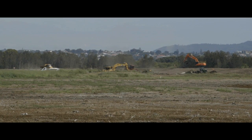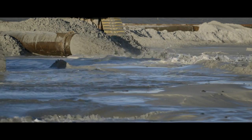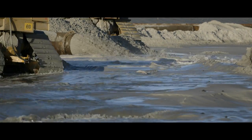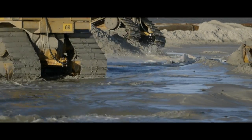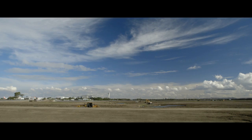Construction started on the new parallel runway in August 2012. Now that the site is prepared, we can start the dredge and reclamation phase. The total area of land that we're reclaiming is 360 hectares — it's about a three and a half kilometre length by about one kilometre wide.